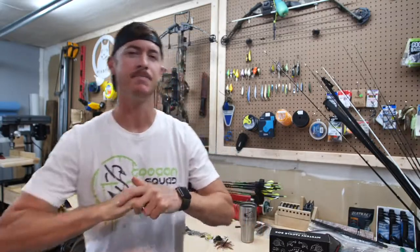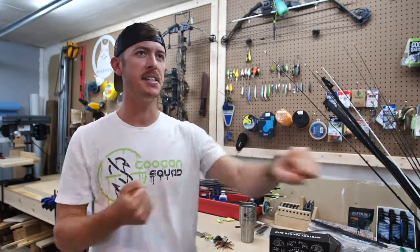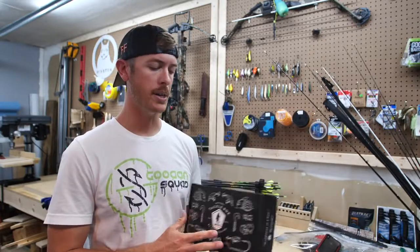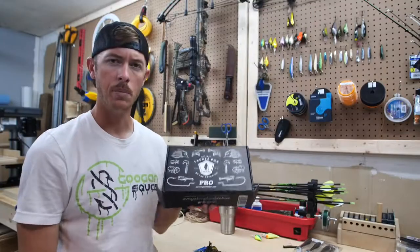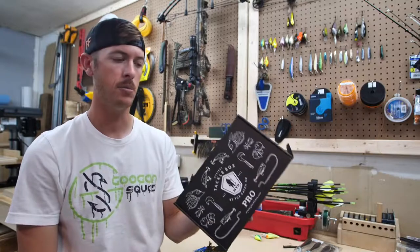Fishing freaks, welcome back to the channel! We are gonna do some dangling today. It is a hot, hot Texas day again — hundred degrees plus. To be honest, I'm kind of waiting it out until the evening comes around. Today's dangle is brought to you by our partners at Mystery Tackle Box. What I'm about to show you in here is reason enough to sign up for the Mystery Tackle Box subscription.